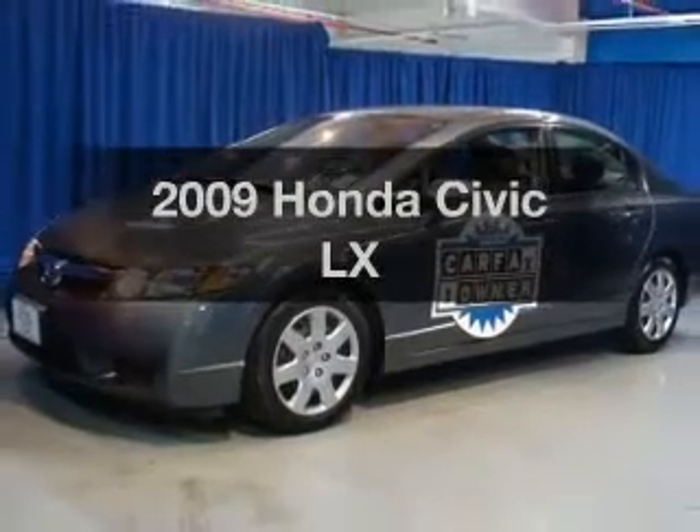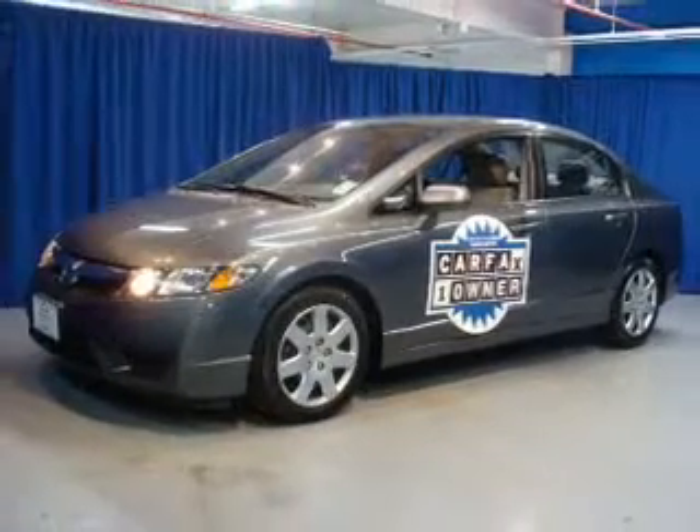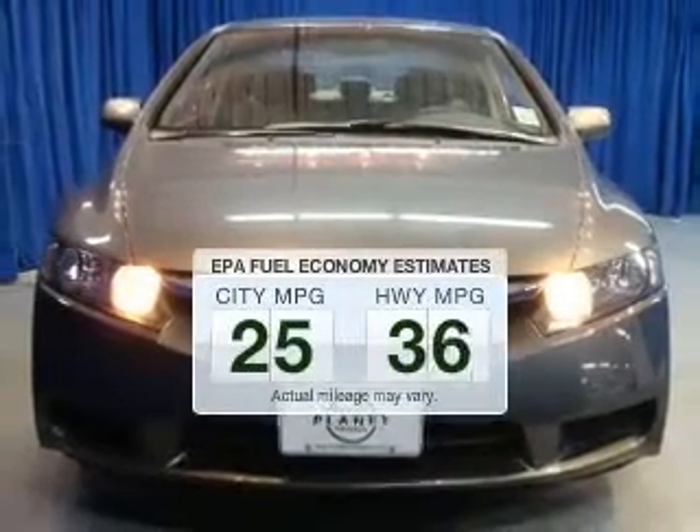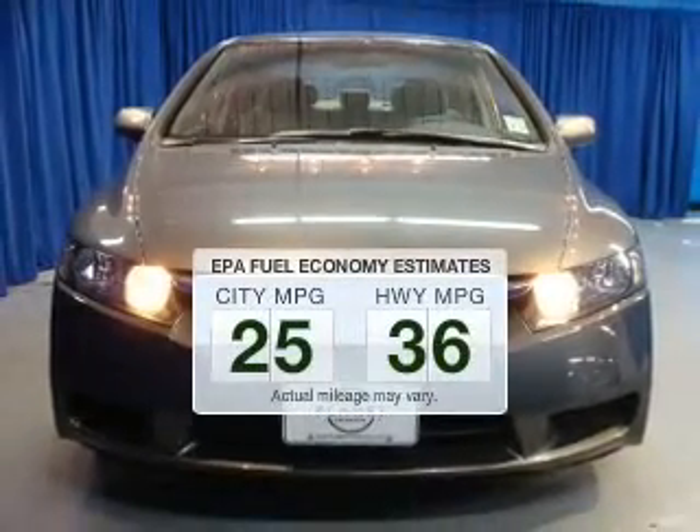Check out this 2009 Honda Civic. Travel the roads in style and comfort in this great vehicle. In the city or on the highway, you'll spend less time at the pump with this fuel-efficient vehicle.